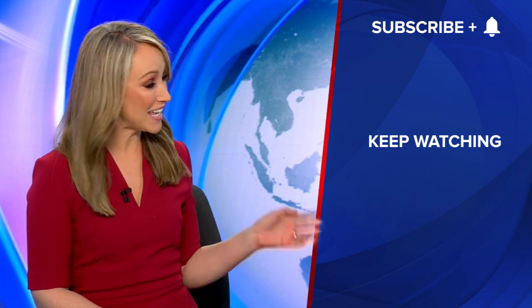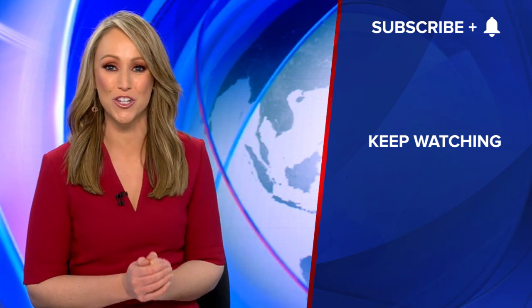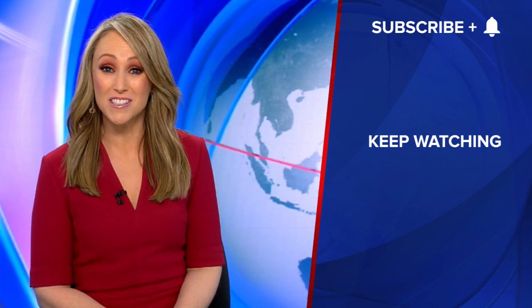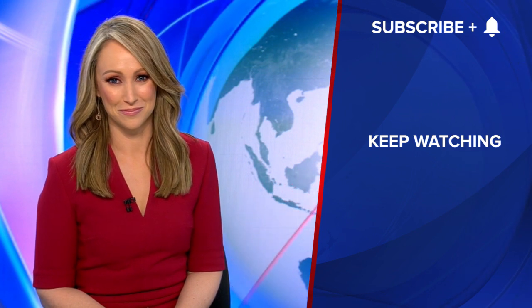Hi YouTubers, I'm Davina Smith. Click here to keep watching Channel 9 videos and subscribe to our channel here for lots more news, analysis and exclusive content. For breaking news, see you at 9news.com.au. We'll see you then.